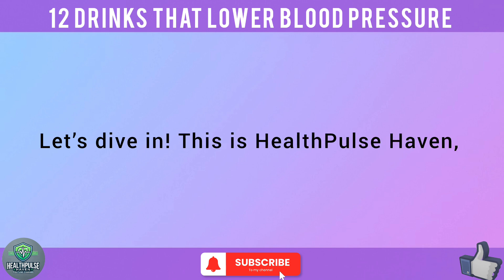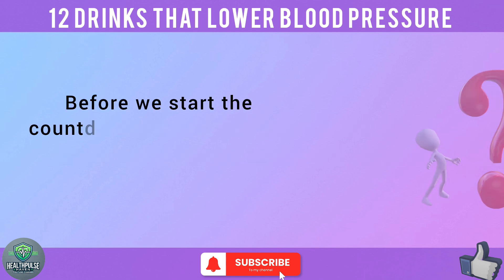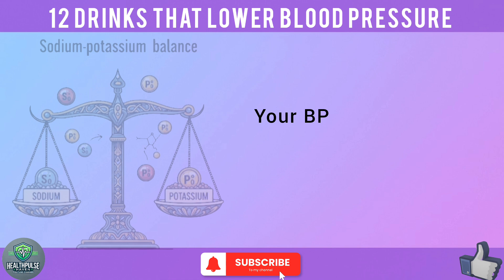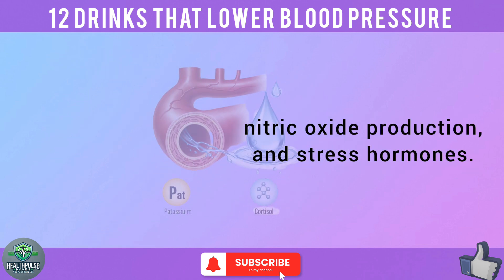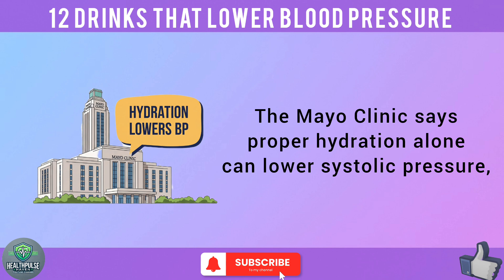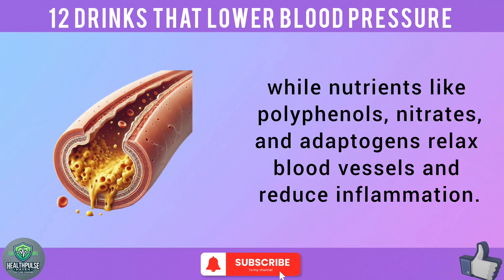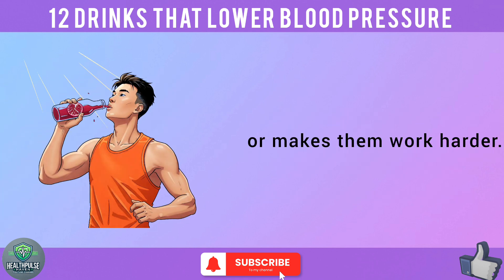This is Health Pulse Haven, and here are the top 12 drinks to lower your blood pressure naturally. Before we start the countdown, let's talk about why drinks are so important for blood pressure. Your BP is influenced by hydration, sodium-potassium balance, nitric oxide production, and stress hormones. The right drinks target these systems directly. The Mayo Clinic says proper hydration alone can lower systolic pressure, while nutrients like polyphenols, nitrates, and adaptogens relax blood vessels and reduce inflammation. Every sip you take either helps your arteries relax or makes them work harder.